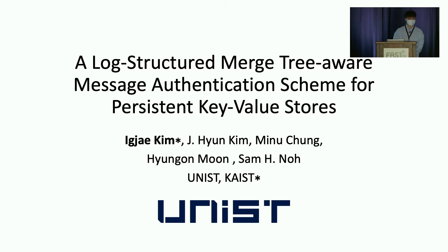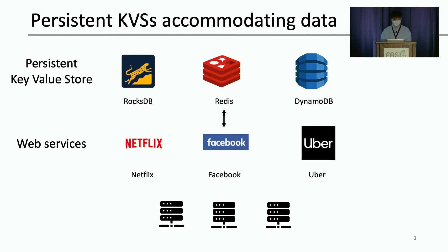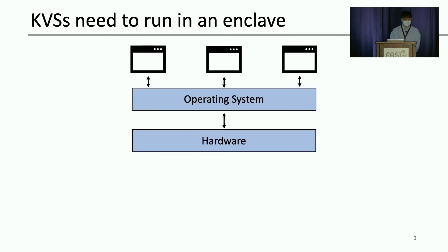Let me start with our motivation. Many web services like Netflix, Facebook, and Uber run on a cloud platform, and these services use persistent key-value store to serve data efficiently. However, the service owner must trust the cloud provider to run a service on clouds.